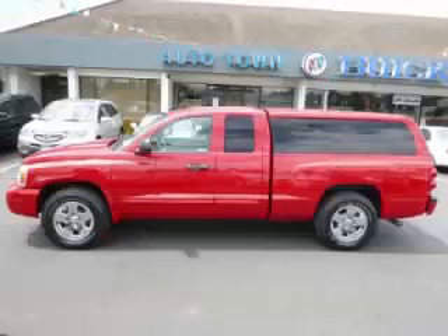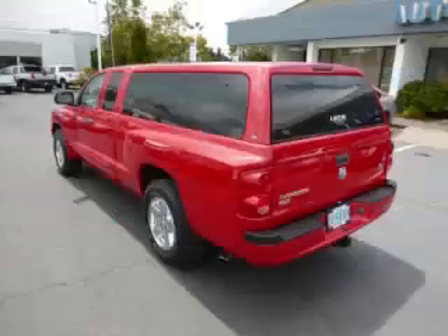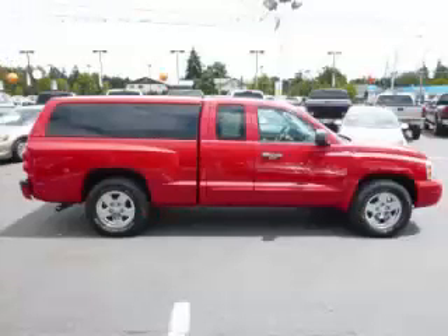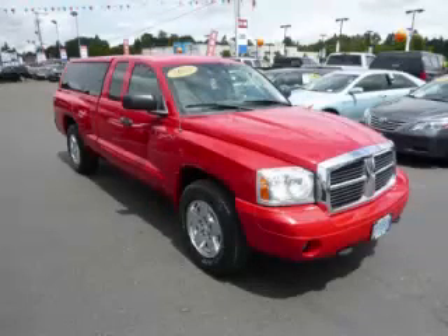This is a 2005 Dodge Dakota SLT 4X4. This Dodge has just 70,000 miles and a 4.7 liter V8 engine. Top features include extended cab, canopy, wood trim, home link, and rear slider window.